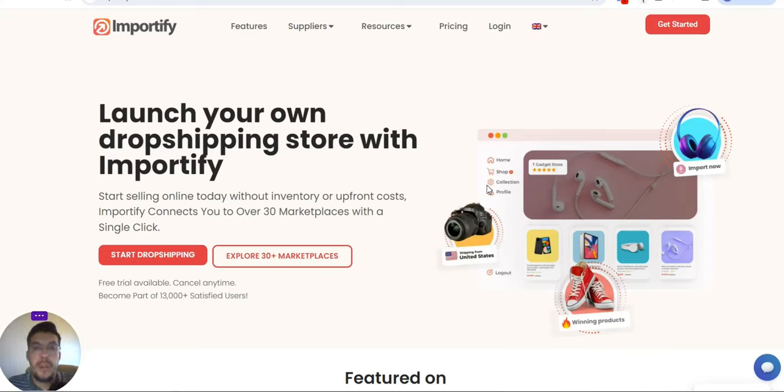Hi guys, welcome to my YouTube channel, Dropshipping Suppliers Hub. I'm Adrian, and in this video I'm going to present you five dropshipping or wholesale suppliers for your business or for your future business. So make sure you stay with me until the end of this video — maybe you'll find an opportunity for your business.